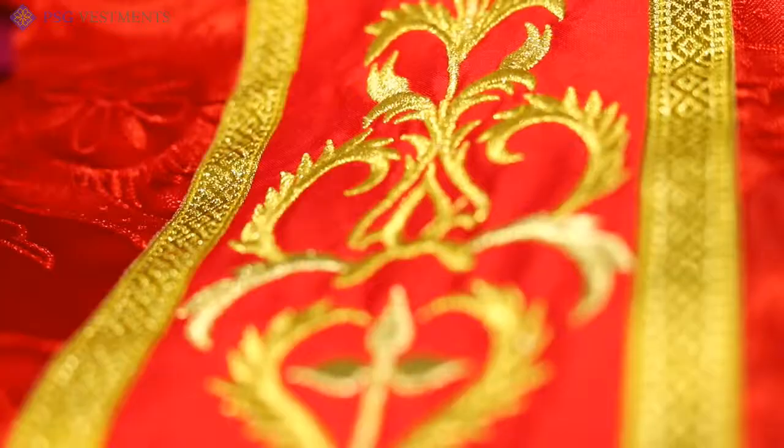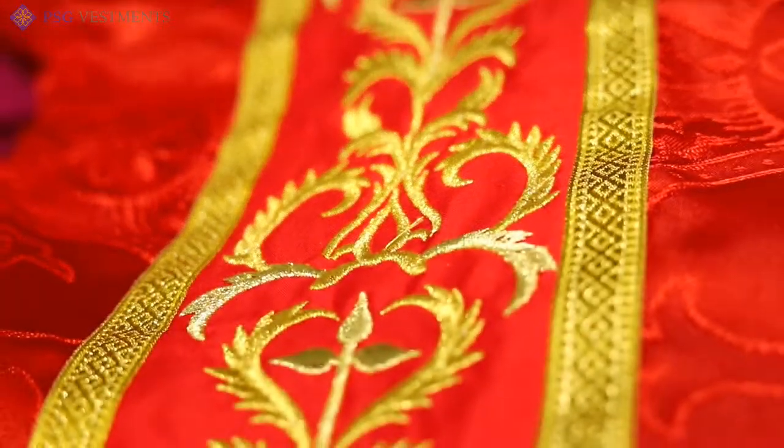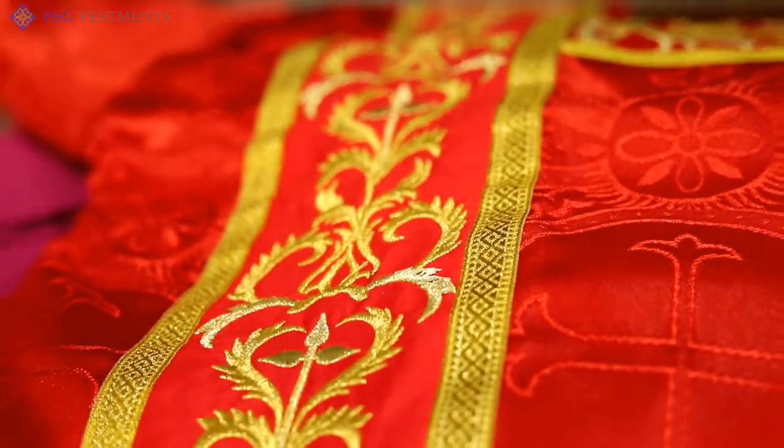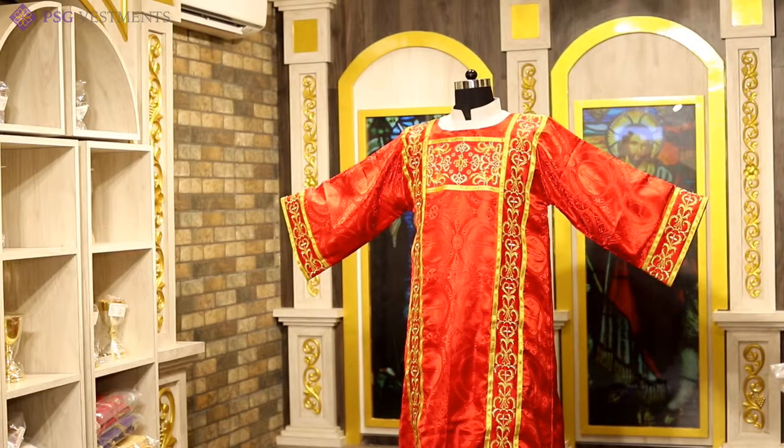Please look at them, experience the beauty — the bandings, the offreys, the beautiful attention to detail and construction. When you get your Dalmatic home, take a look, examine the construction. You will find it to be superior and excellent to most things.